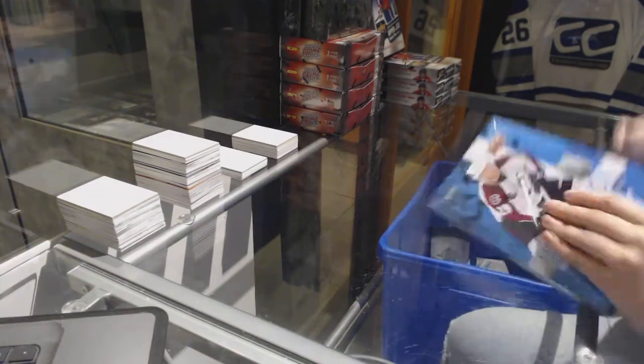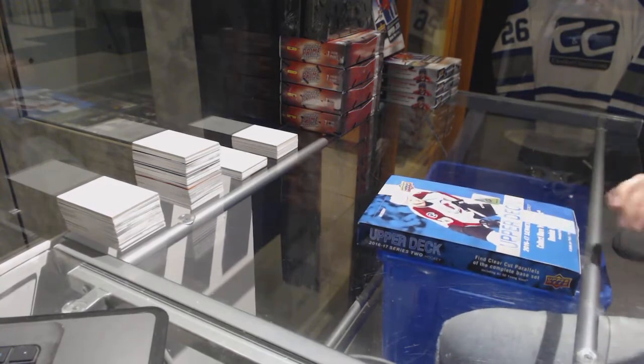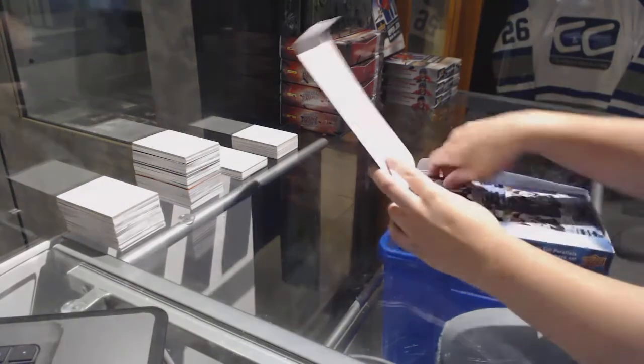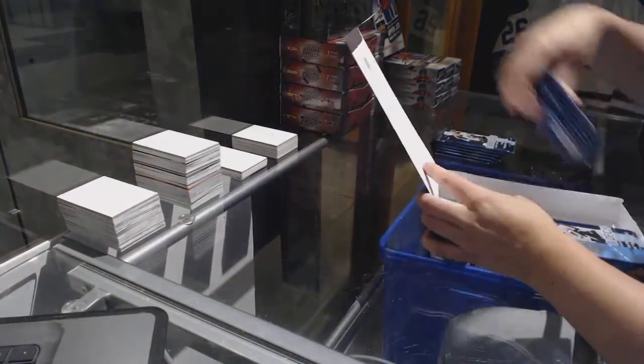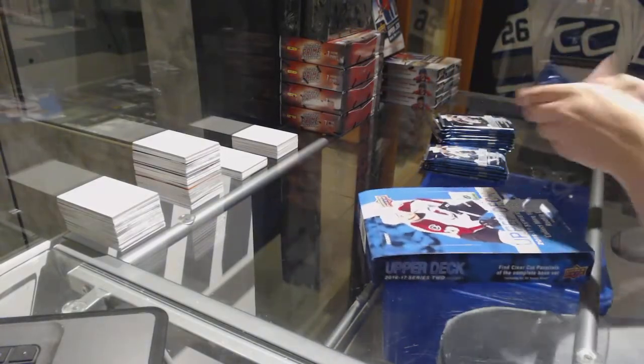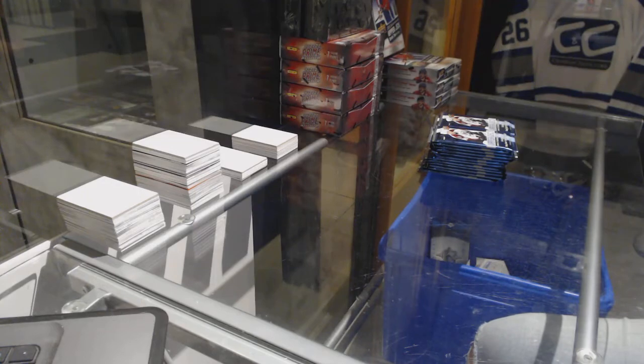We've got Zim's Box, 1617 Upper Deck O-Pee-Chee Series 2. Best of luck to you. Here we go.